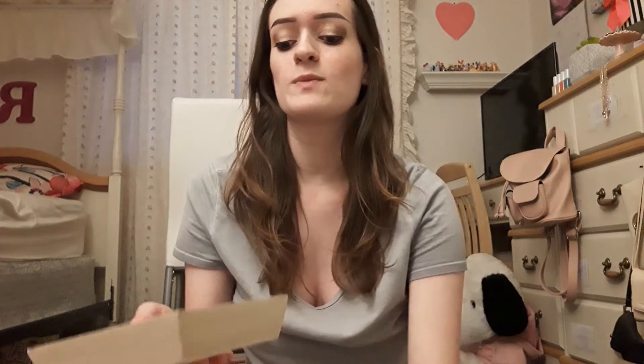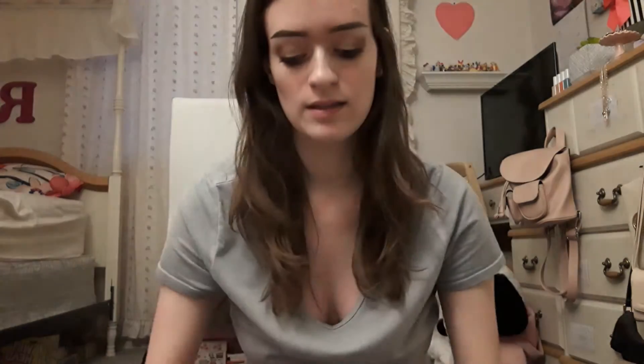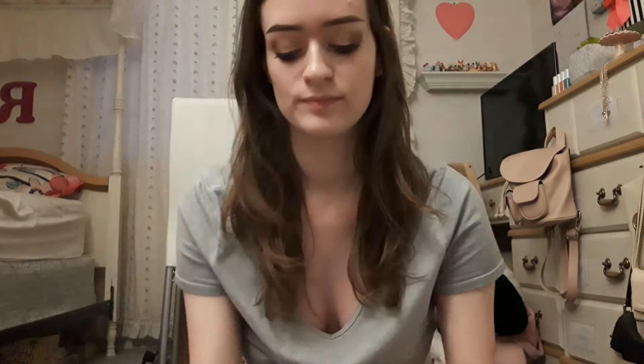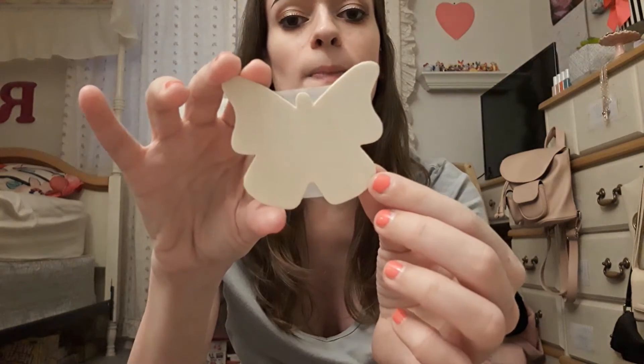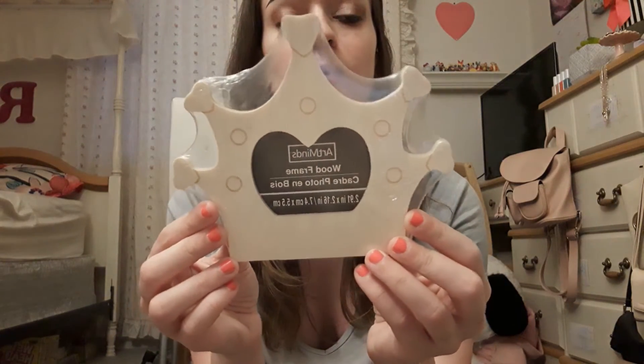And lastly, I picked up some things that I can paint. So first, we have this little square box. We got this flower, we got this butterfly, and lastly we have this wood frame in the shape of a tiara.